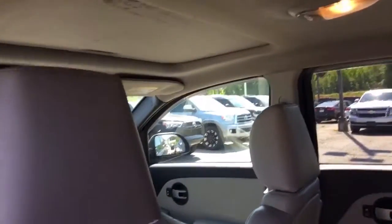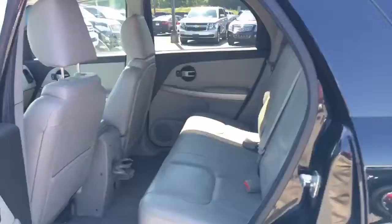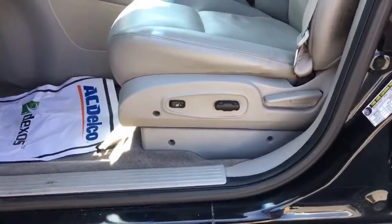You got a beautiful leather interior — it's a light leather interior. I'm not sure what color you would call it. I didn't use coloring books, sorry, that was a joke. All right, so you got your power locks, power seats, and you got heated seats as well.